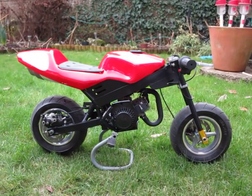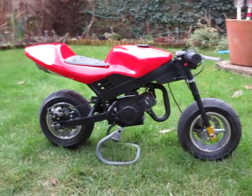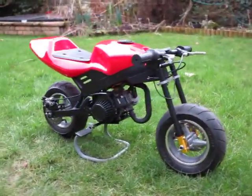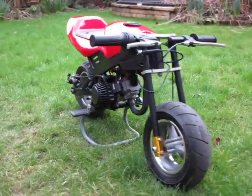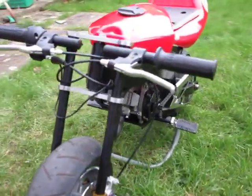Welcome to my video of my Minimoto Street Fighter. I bought this bike roughly about a month ago — never owned one before. I just thought I'd buy one as something to play with over the winter in the cold, cold nights.